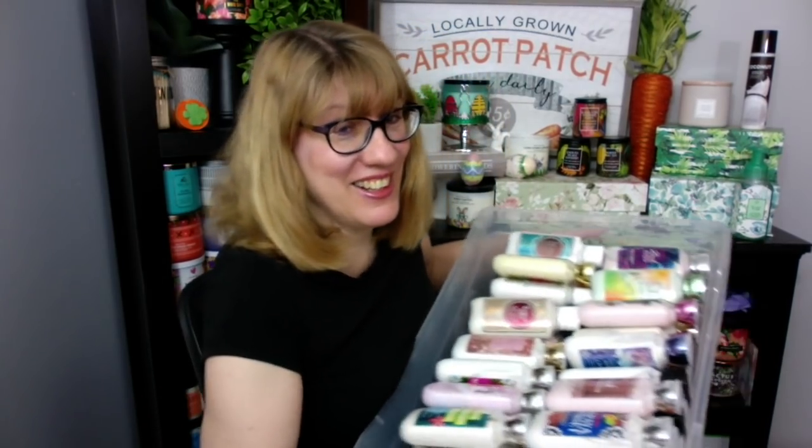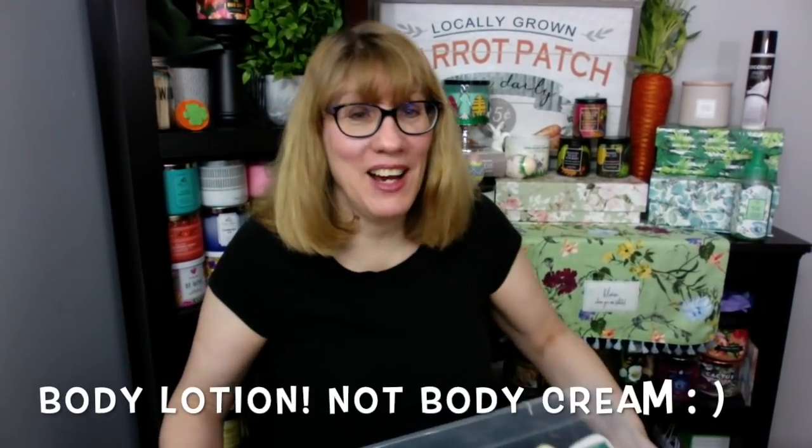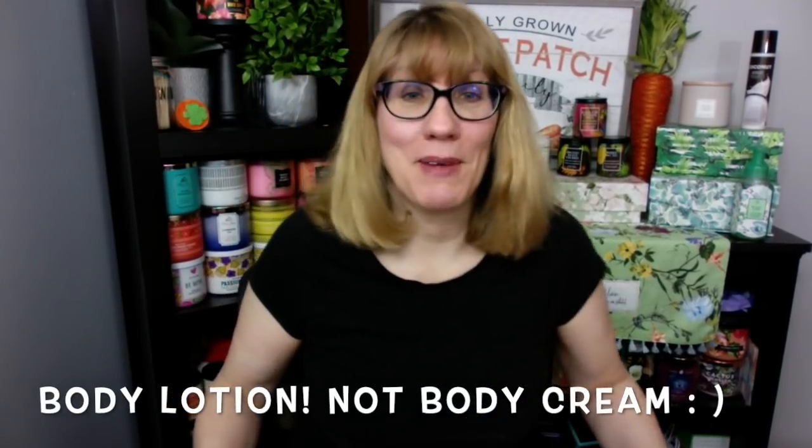Happy Monday! So today I'm going to show you my embarrassingly large collection of body cream. I've been using Bath & Body Works for over 20 years now — when they started opening in the 90s. Although I wasn't a collector then. It wasn't until about four years ago that I started blogging and vlogging that I really started my collections.